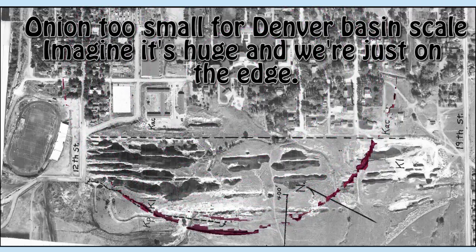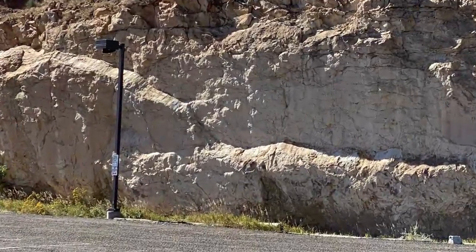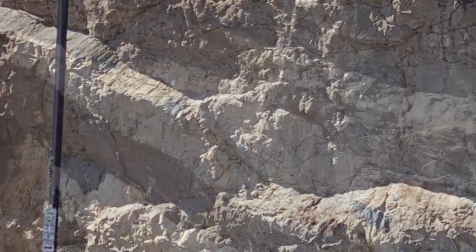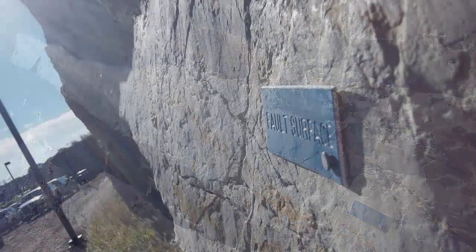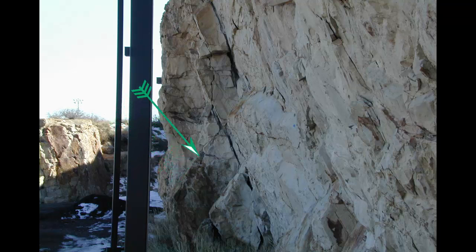Beyond the sedimentary layers there are other planar surfaces dipping to the east, with faint scrape marks that indicate these are fault slickensides. There are faults all through this layer. An emerging phase shows more clearly where one of these faults goes and what it does.